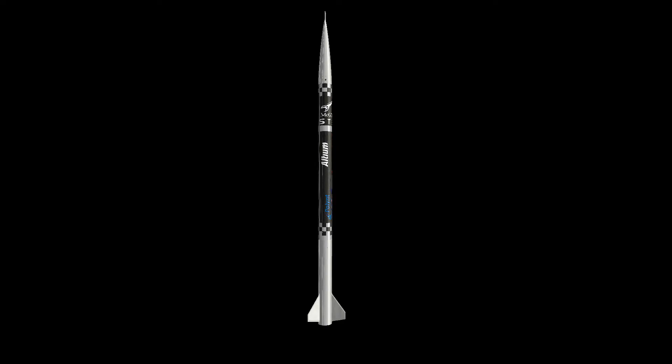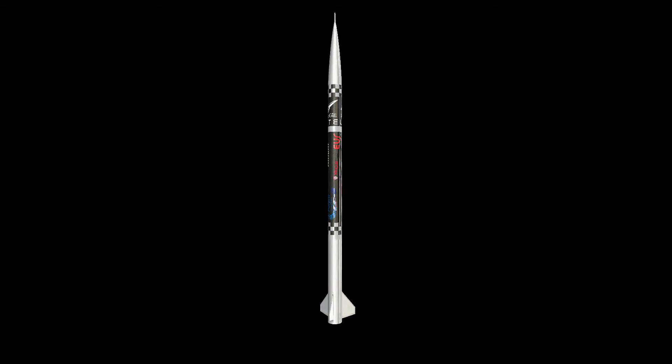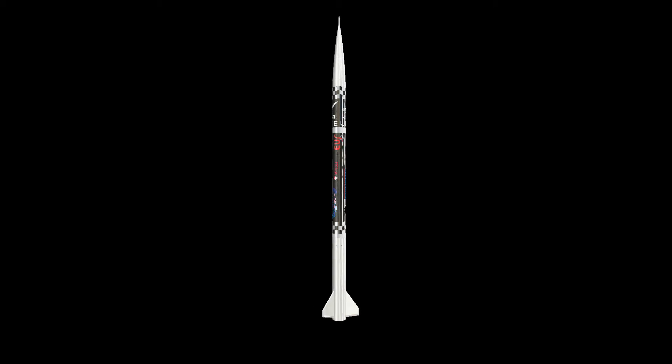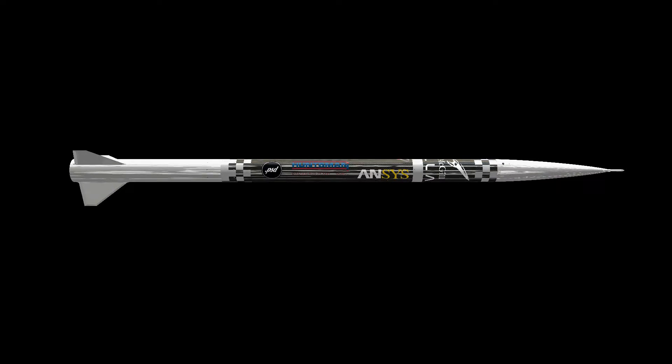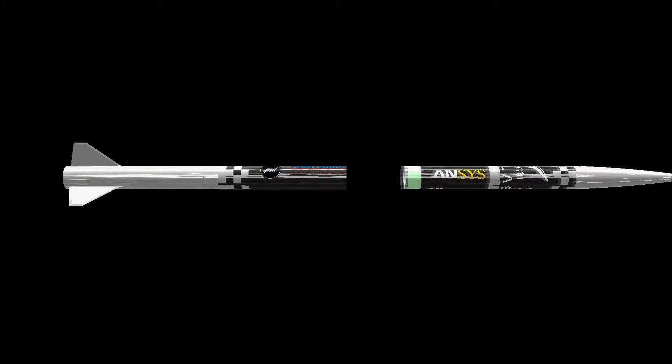The first project we're going to bring in is something we like to call Project Stella. That's a rocket that's about 14 feet tall and designed to travel all the way up to 30,000 feet above ground level. It has a student-made propulsion system and an ejectable payload on it.